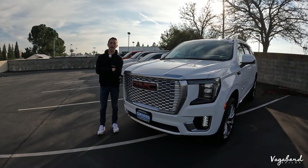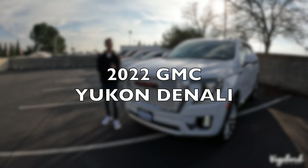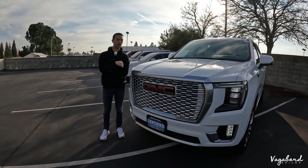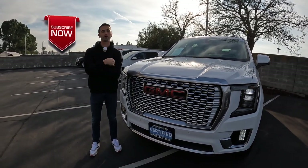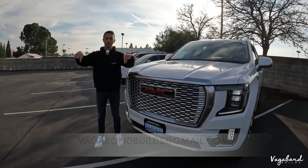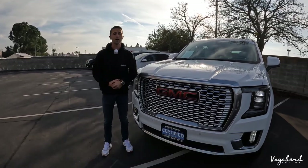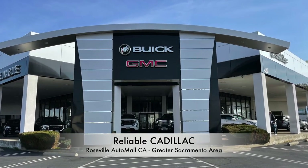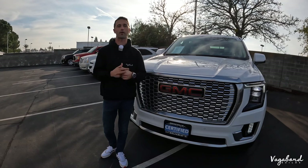What's up YouTube? Vagabond Bill is coming at you today with a 2022 GMC Yukon Denali — top of the line, bells and whistles, fully loaded. We're going to be doing a review of the exterior, interior, and some specs about this car. Please subscribe to our channel and like the video. If you have a car you want us to review, email us. Special shoutout to Reliable Cadillac GMC and Buick at the Roseville Auto Mall in Roseville, California in the greater Sacramento area.